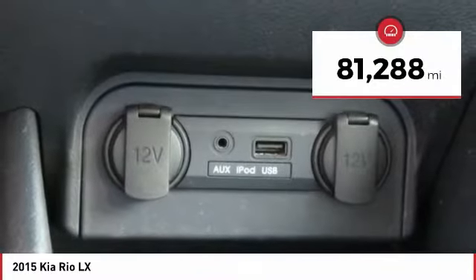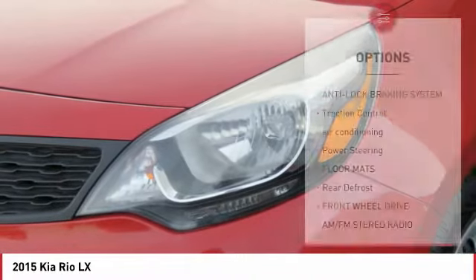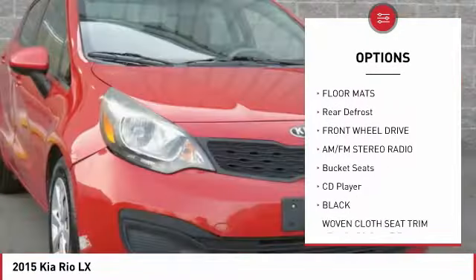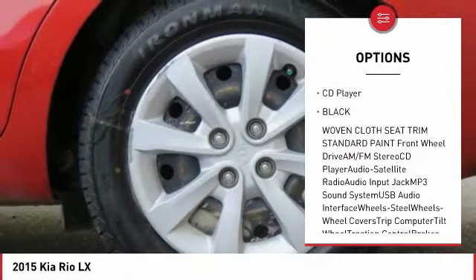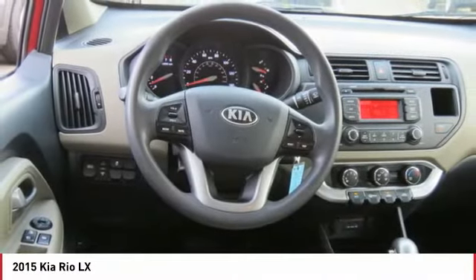This vehicle has less than 85,000 miles. Here are some of this vehicle's great options: anti-lock braking system, traction control, air conditioning, power steering, floor mats, rear defrost, FWD, AM-FM stereo radio, bucket seats, and CD player.